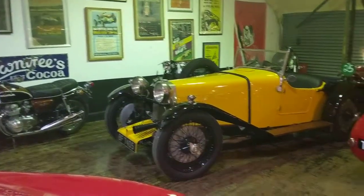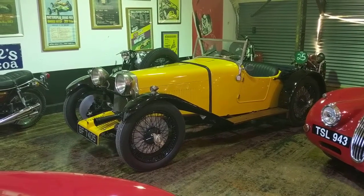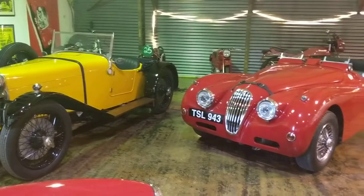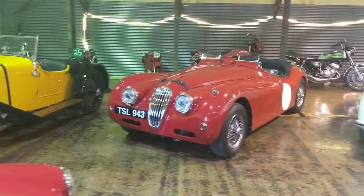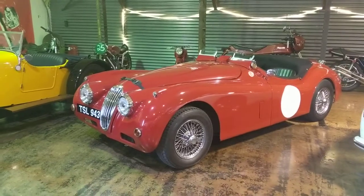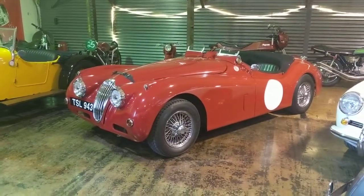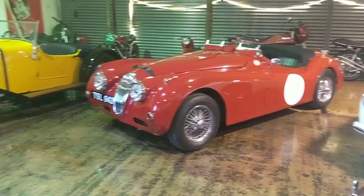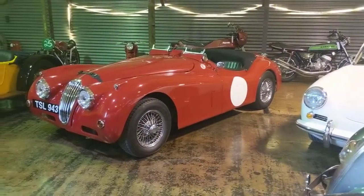Stunning, stunning thing. It's been recently restored so it's in absolutely beautiful condition. Next to that we have a Jaguar XK140. We're calling it a bit of an outlaw — it's a very cool thing with a nice racing body on it and an uprated 3.8 litre straight six.